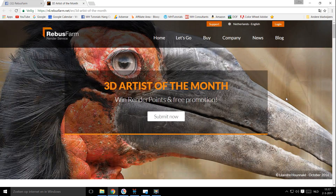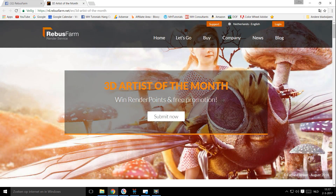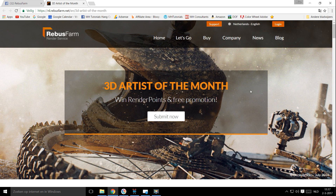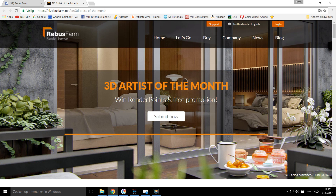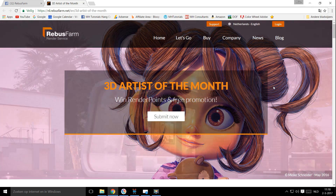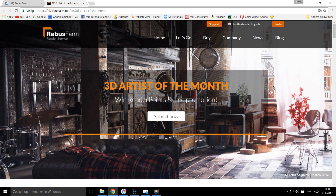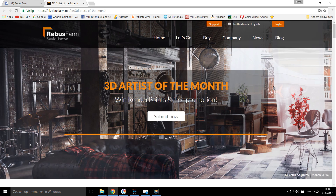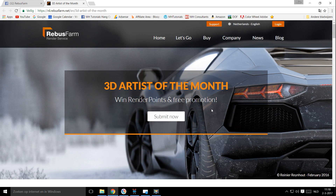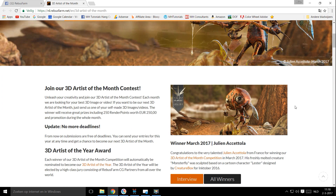Whether it's mid-month, end of the month, and so forth — if you miss the deadline for one month, you will participate in the next month. If you get picked as artist of the month, you can win 250 render points, which has a value of pretty much 250 euros. Your work will be promoted all month long. And what's really cool is you automatically participate in artist of the year if you become the artist of the month, giving you exposure to a professional jury and a lot more attention to your work.